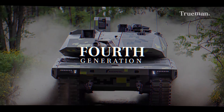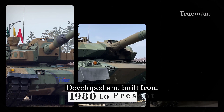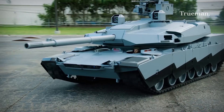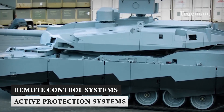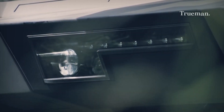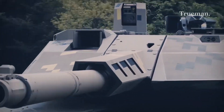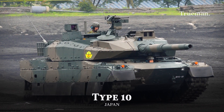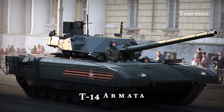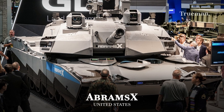Fourth Generation. Tanks in this generation were developed and built from 1980 to the present. The fourth generation main battle tank is characterized by the use of more advanced technologies, such as remote control systems and active protection systems. Communication systems, weapons, and armor are also more capable, besides using improved navigation and orientation systems. Some examples of fourth generation tanks are the Type 10 from Japan, the K-2 Black Panther from South Korea, the Russian T-14 Armata, the German KF-51 Panther, the American Abrams-X, and many more currently under construction.